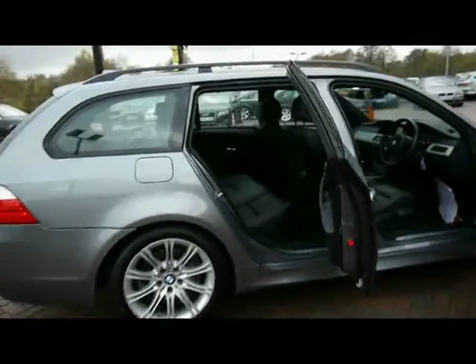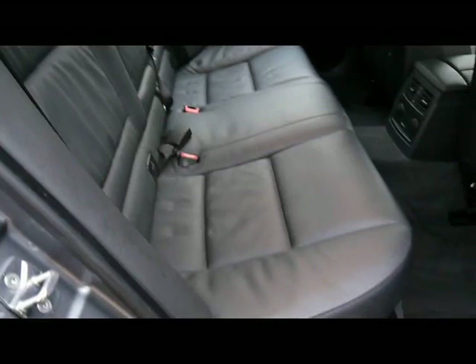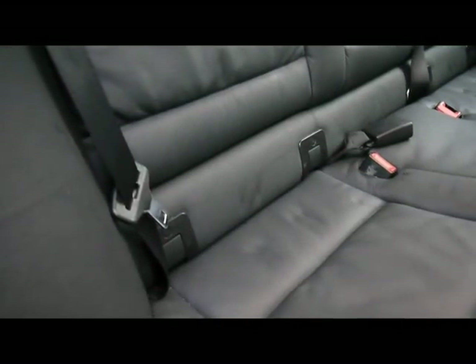Let's take a look inside the car. Really nice upholstery — we've got full black leather. You can see it's been very well kept. There's no rips, tears or stains to any of the seats. Isofix child seats and sports seats to the rear.